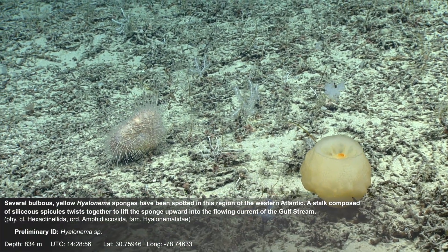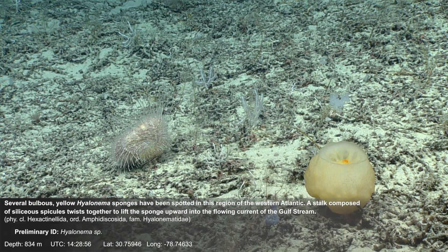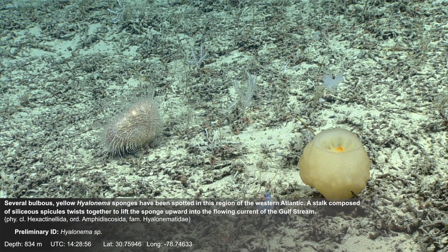Several bulbous yellow hyalaenema sponges have been spotted in this region of the western Atlantic. A stalk composed of siliceous spicules twist together to lift the sponge upward into the flowing current of the Gulf Stream.